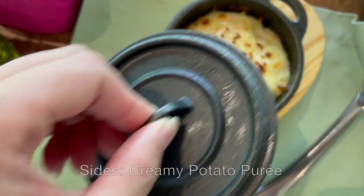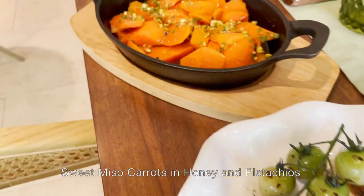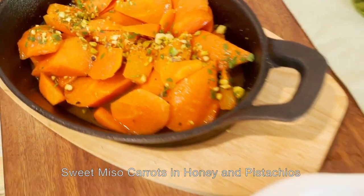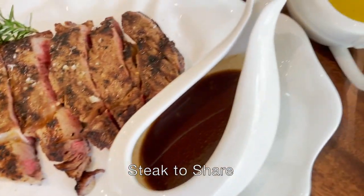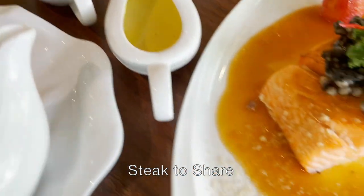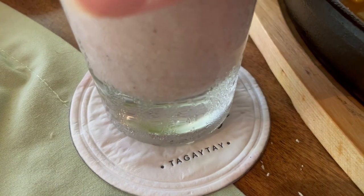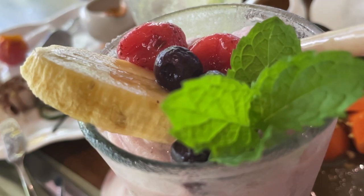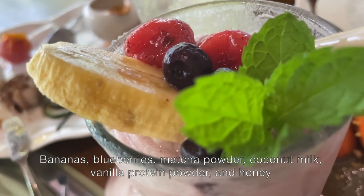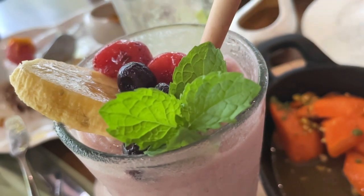We ordered some sides, such as creamy potato puree and sweet miso carrots with honey and pistachios. That's my mom's steak to share and another view of my melting salmon. For my second drink, I had the Booster, which is a blend of bananas, blueberries, matcha powder, coconut milk, vanilla protein powder, and honey. It's as energizing as it sounds.